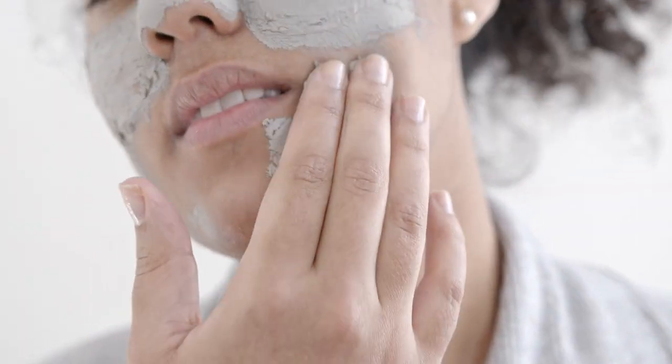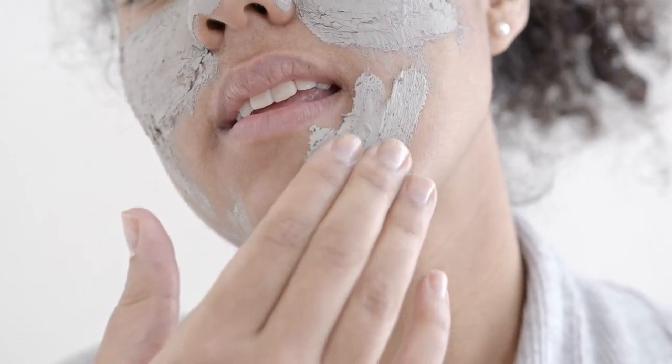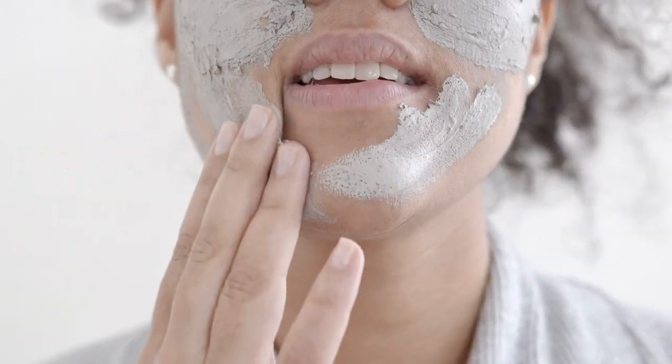Clay masks can absorb oil from your skin and to an extent prevent mild forms of acne. And sometimes there's nothing that feels quite as satisfying as a clay mask, especially when you're dealing with a fresh breakout or your skin feels extra greasy. Clay masks help to cleanse, smooth, and brighten the skin.